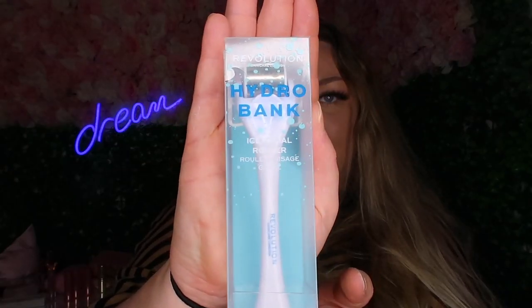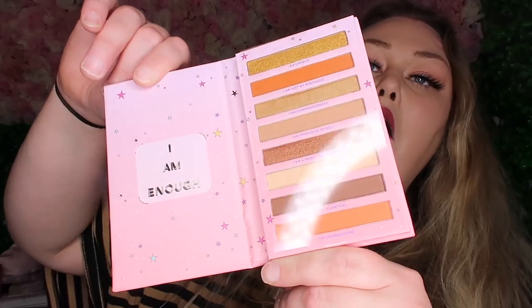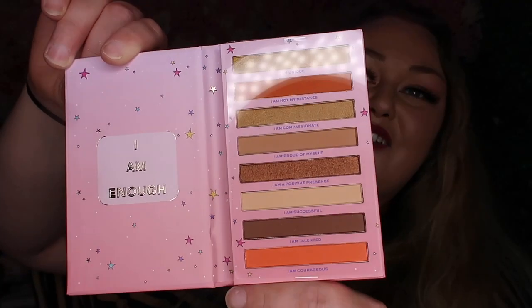This is a hydro bank ice facial roller - keep in fridge. I'm a huge believer in the law of attraction and affirmations. They've done a collection with affirmations - it says 'I am enough,' one of my favourite quotes. I lost my office job over a year ago, and on the way home that one affirmation stuck in my head. The next day I went to Brighton and bumped into a small indie jewellery brand on a kiosk - the first ring I saw said 'I am enough' on it. That was definitely a sign to start saying it more often.